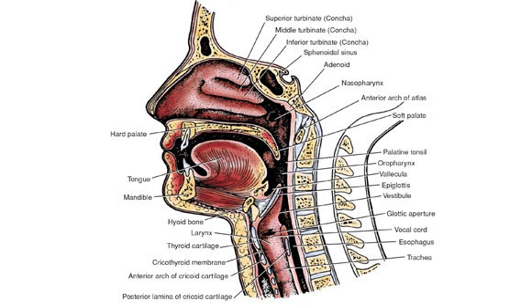Let's talk about intubation. You have your Macintosh and Miller blades. The Macintosh is curved — remember, curved like an apple. In both blades, you're going to want to lift up and sweep left to right. The Macintosh blade sits in the vallecula just above the epiglottis. Both blades: do not rock back. You're pulling up toward the belly button, not rocking back toward the teeth. Breaking teeth is very bad.